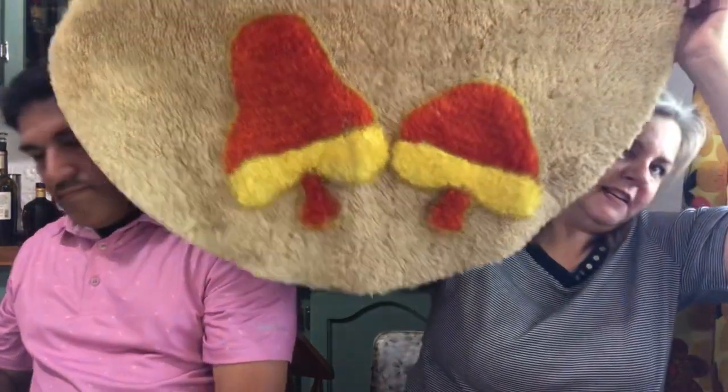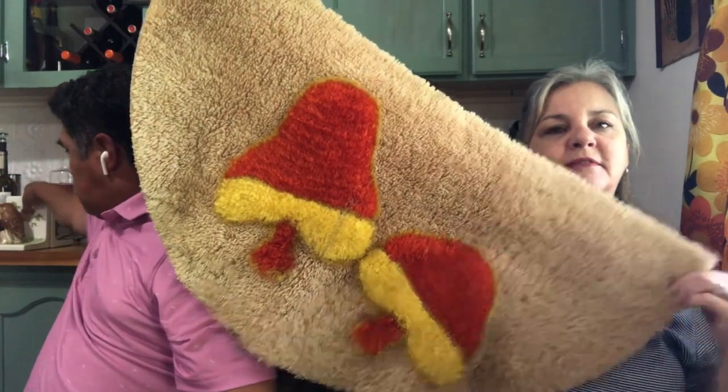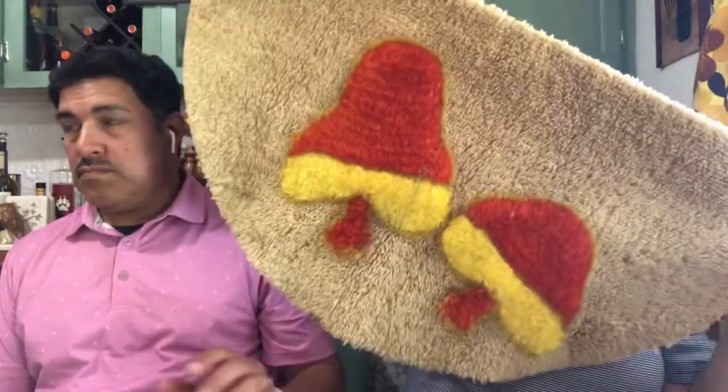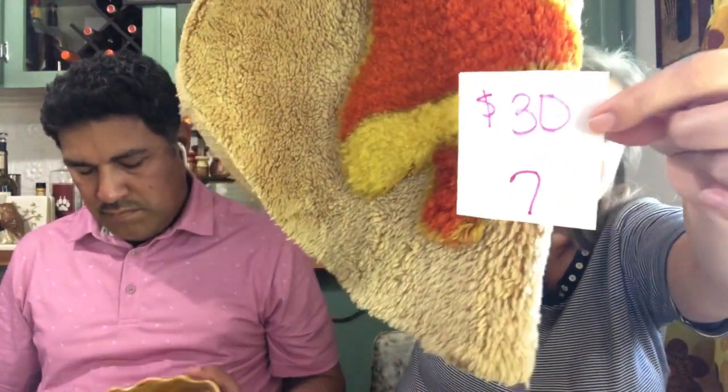Next I have up is a mushroom rug. Isn't that fabulous? It's a half-circle mushroom rug. The mushrooms stick out just a little bit, kind of 3D-ish. It is an odor rug. It looks like it has little staining around the edges on the back side, but the front side is in fabulous condition. Very cute, lovely mushroom rug. It is $30, number 7.